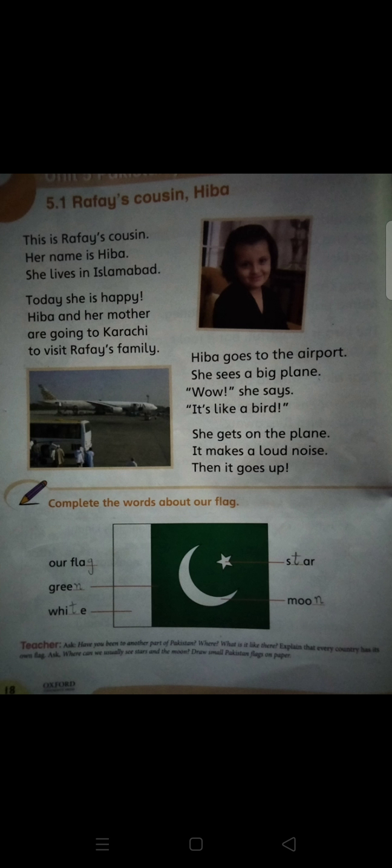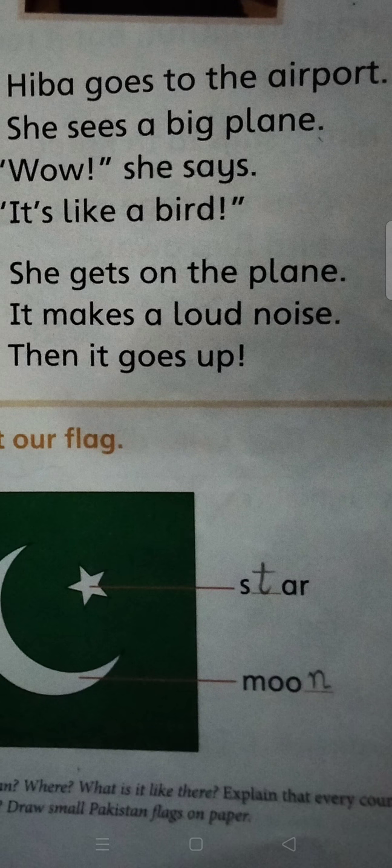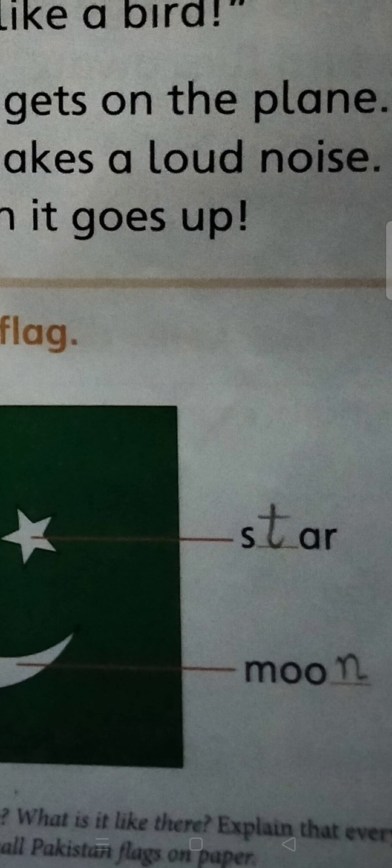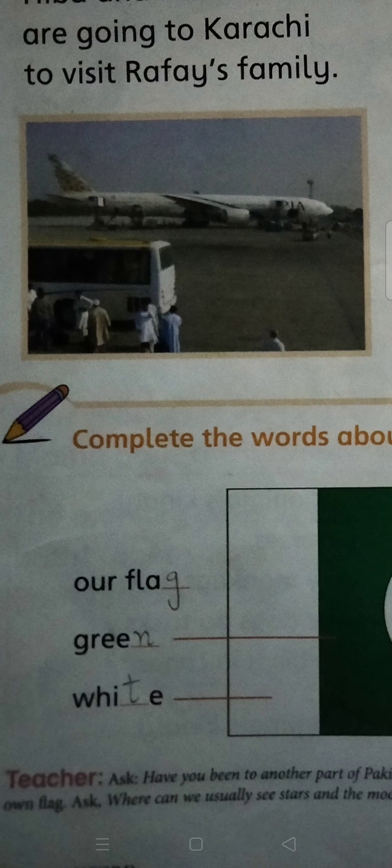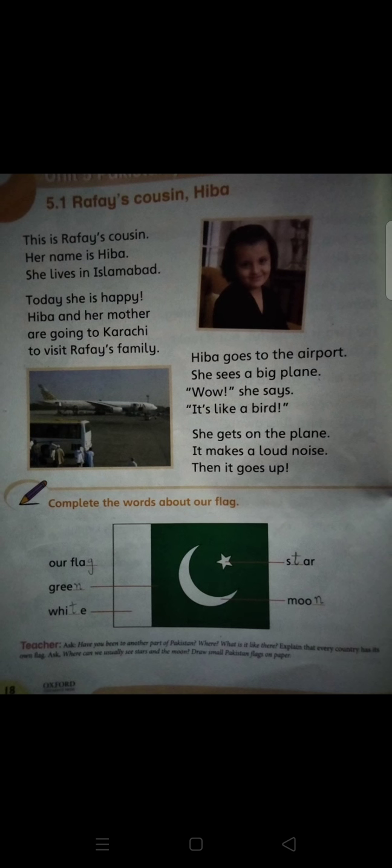Now there is a task on this page that you have to complete the words about your flag. There are some missing letters and you have to complete them. This is our star, this is our moon. You will write T here and you will write N here. This is our flag and its color is green, and this is our white.